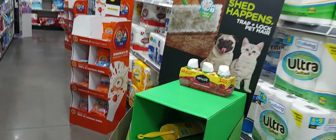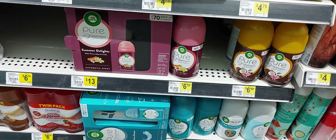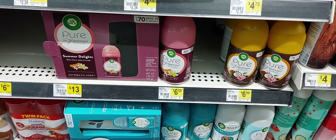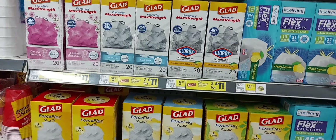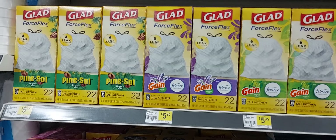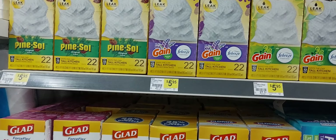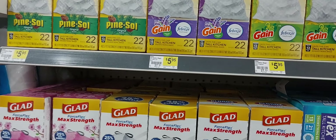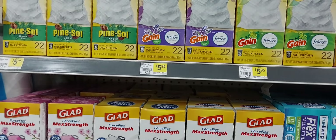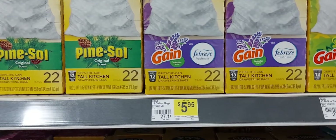My first item is two of these Air Wicks at $6.50 each, and we have a buy one get one digital attaching to it. The next item I'll be picking up are these Glad Flex trash bags at $5.95.